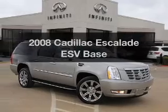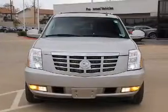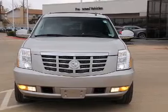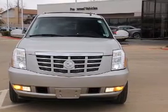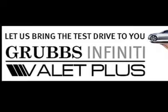Introducing the 2008 Cadillac Escalade ESV. If you're looking for an automobile with great attributes, look no further. With a powerful 8-cylinder engine, the powertrain includes all-wheel drive, driven by a 6-speed automatic transmission.